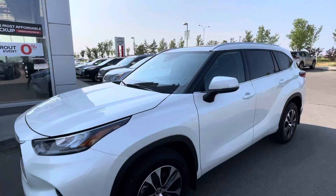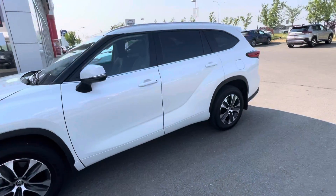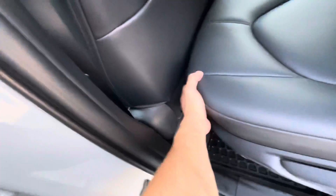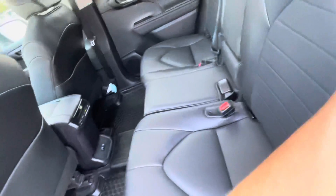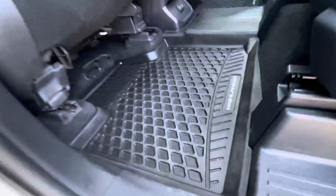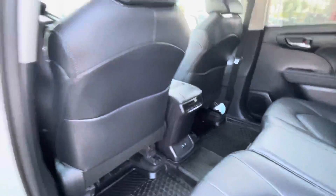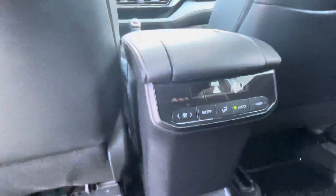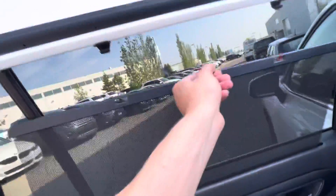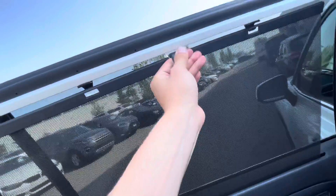Full walk-around here, show you the back seat. You get a lot of room in the back, get your all-weather tech mats as well. You know, climate control in the back. You get rear sun shades as well to keep the sun out of the kids' eyes.